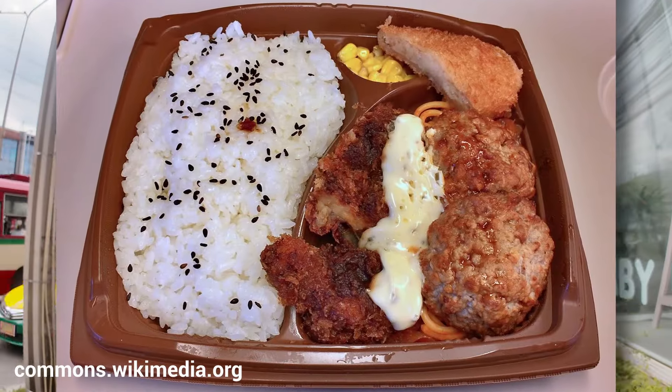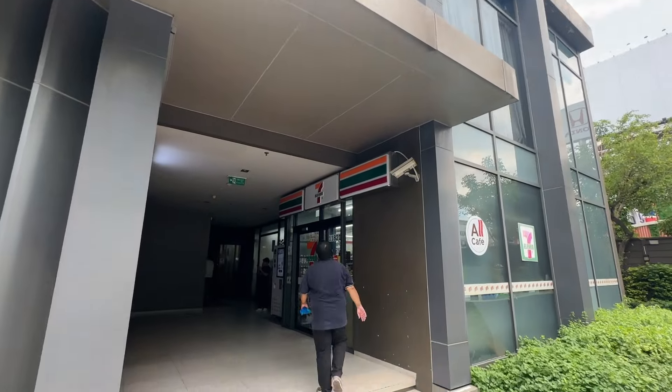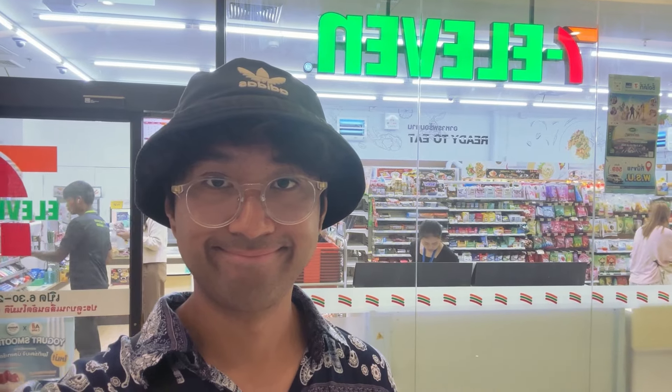I know 7-Eleven is known for food in Japan, not so much in North America. But in Thailand, the 7-Elevens are big here too. There are 7-Elevens in condo buildings, in office workplaces, in malls. They are around every corner — they are everywhere here. So we're going to check it out and see what we can get. Let's go.